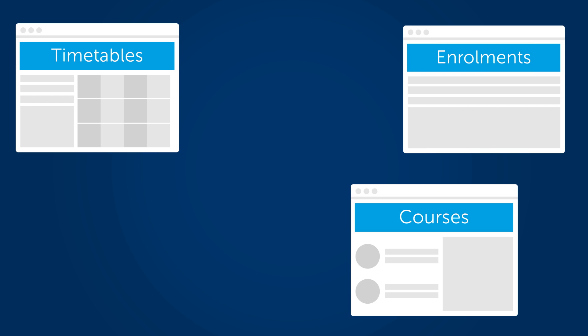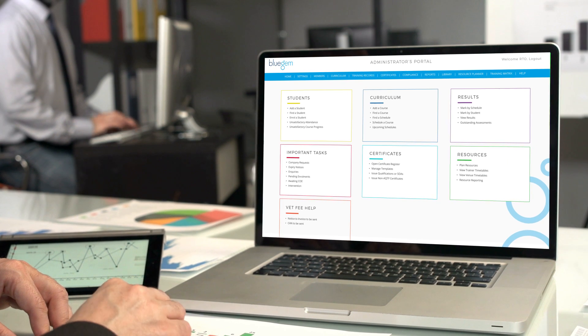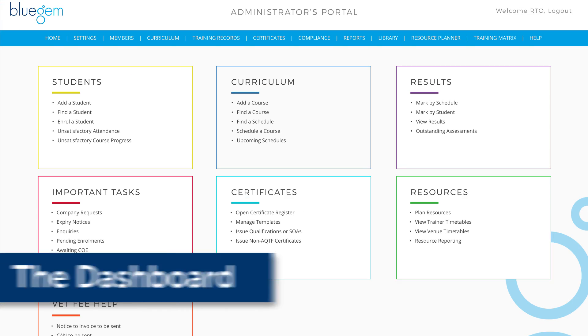Enrolments, timetables, courses, compliance reporting, invoicing — everything. Let's take a closer look and see how it works, starting with the dashboard.